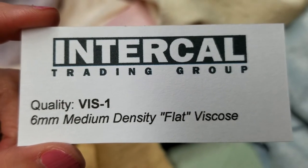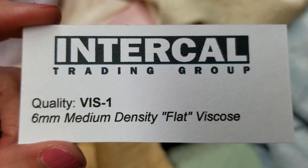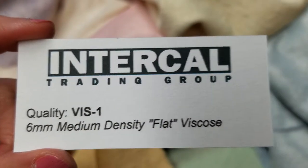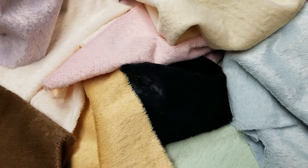Hello, this is a video about Intercal's quality Vis-1. Quality means the length, the density, and the texture of the fabric.